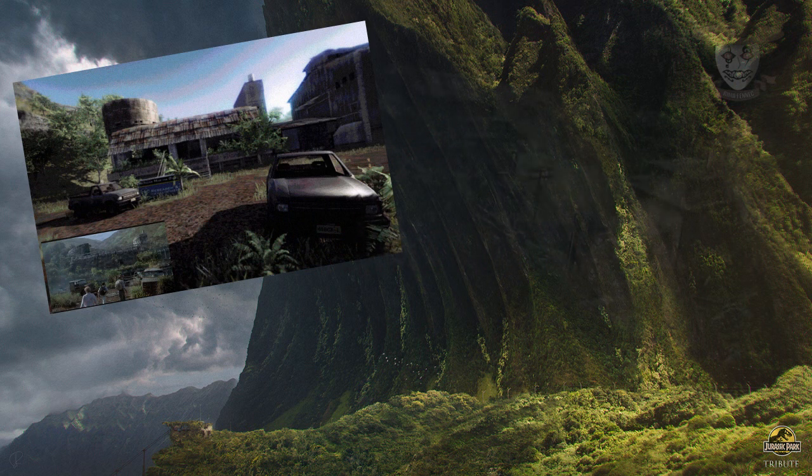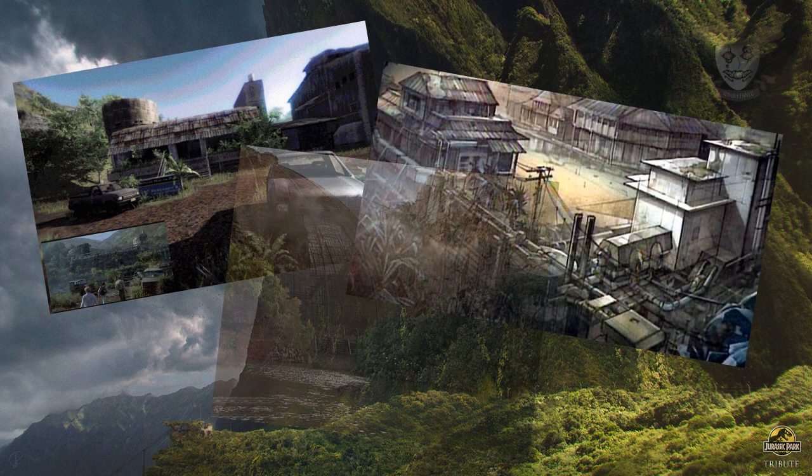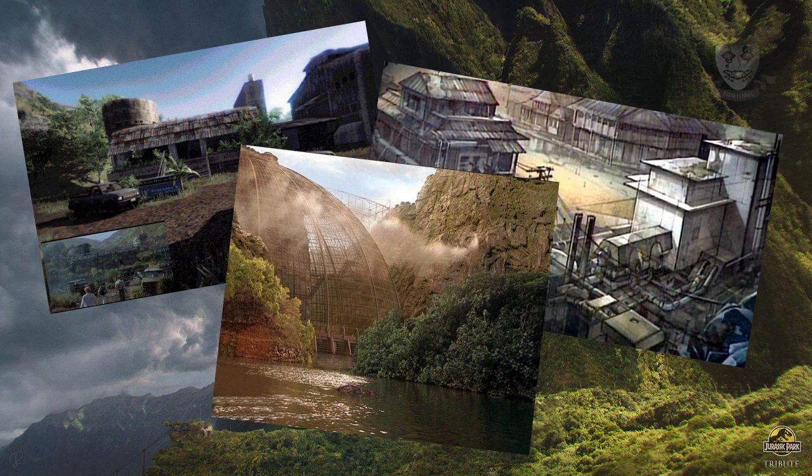Aparte del complejo InGen, la villa de los trabajadores y el aviario, en esta isla también se construyeron otros sitios relevantes que, a pesar de no ser tan mencionados, tienen gran importancia dentro de esta isla.